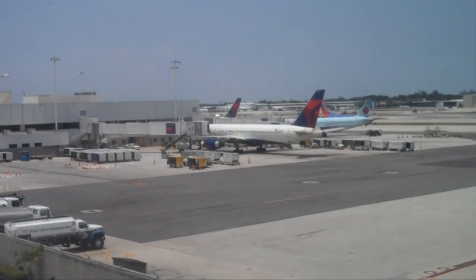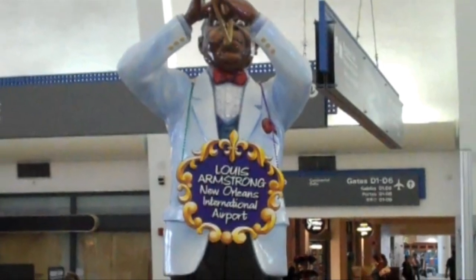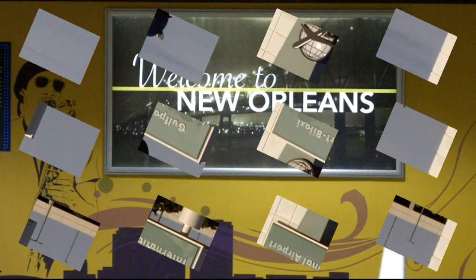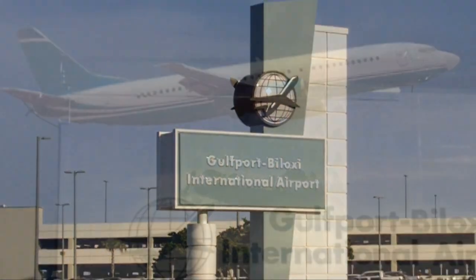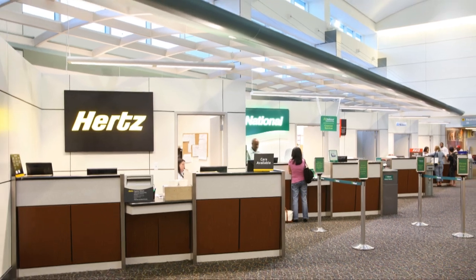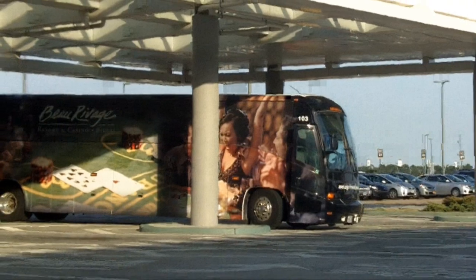If you're flying to the Gulf Coast area, you have two options. You can go to New Orleans, which offers non-stop flights from most major airports around the country, and then get a rental car for the 90-mile trip to Biloxi. The other option is to take a flight directly to the Gulfport Airport, which offers direct service from several major southern cities. If you don't get a rental car for the 13-mile trip to Biloxi, you can take a shuttle bus direct to the casinos for $15 or a taxi for around $25.